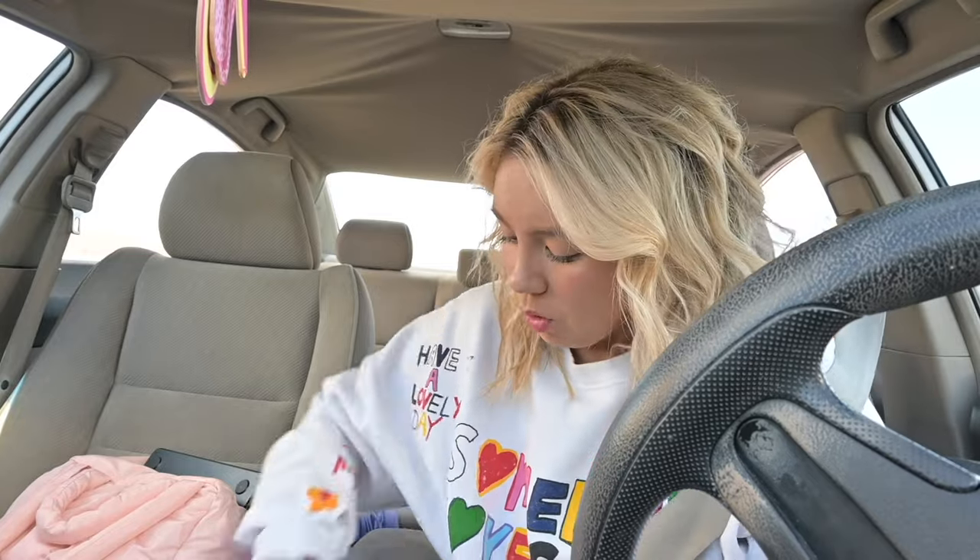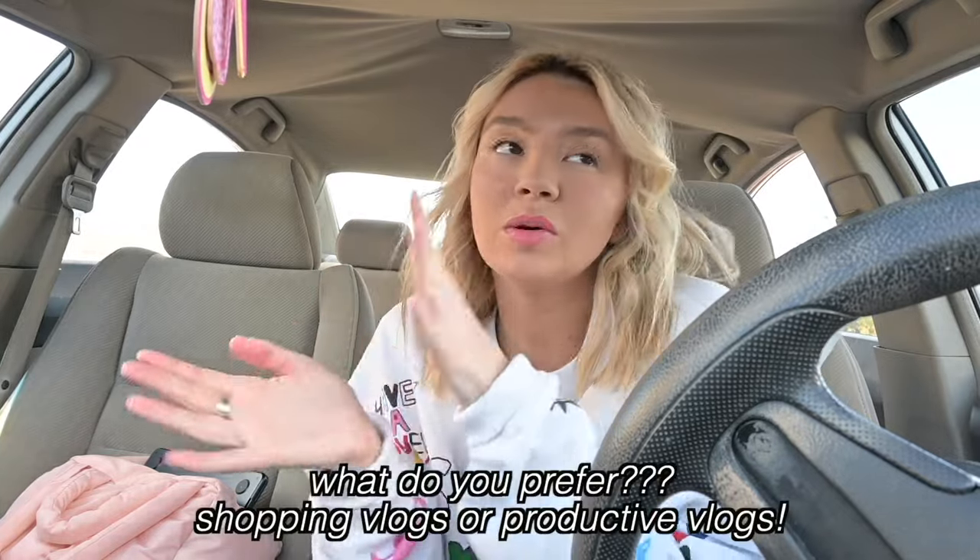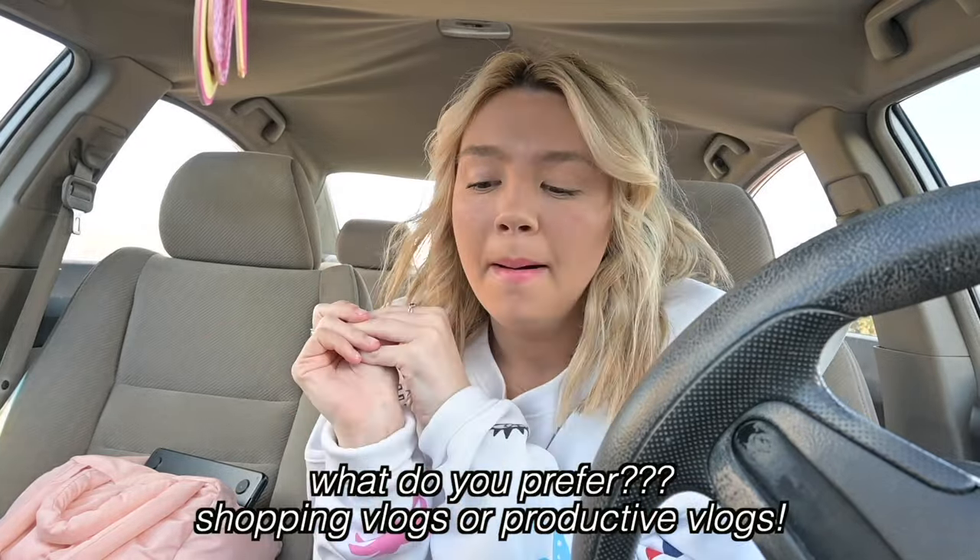We are going to head over to TJ Maxx now that I got my little beverage. You know we have to get our drinks together before we head out for the day. I would love to get a cute outfit to wear out this weekend, so we'll see what speaks to us. Let me know down below if you guys want to see more productive vlogs or more shopping vlogs — I want to know what you guys want to see. All right, we have arrived at our first stop: TJ Maxx!